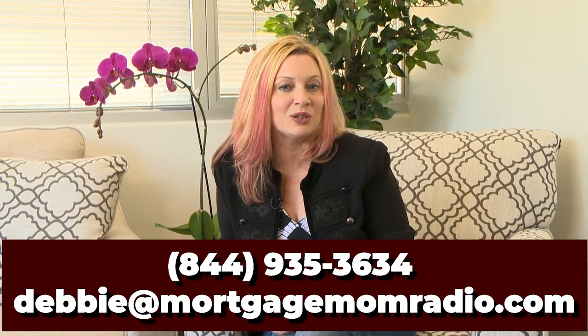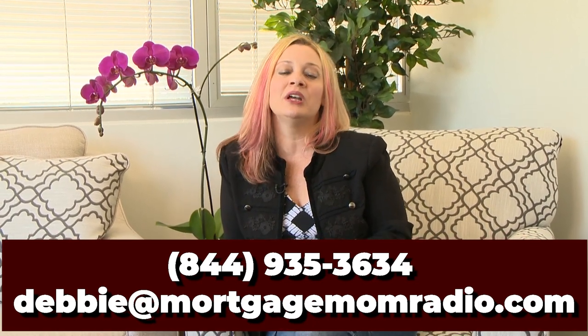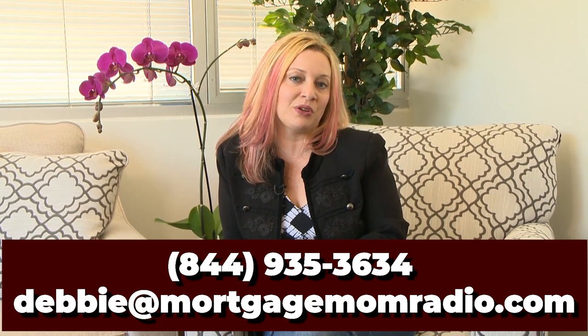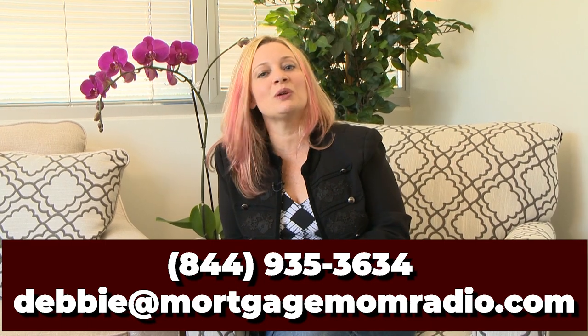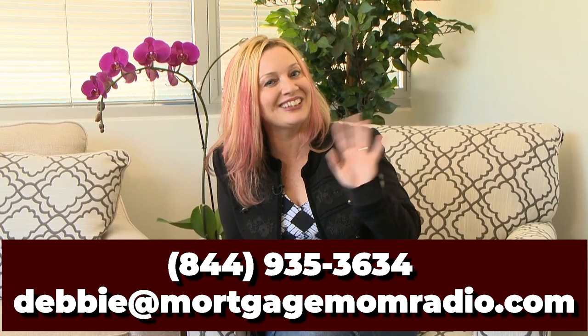I hope you guys have a fantastic weekend, and I'd love to hear from you. Give me a call at 844-935-3634, or text the word MOM to 474747. See y'all later.